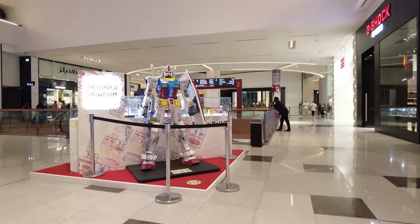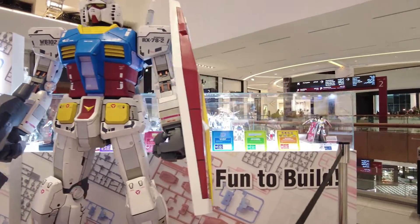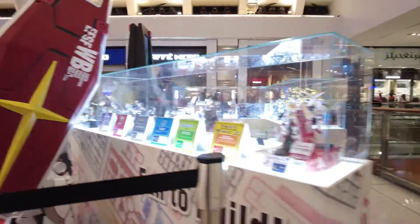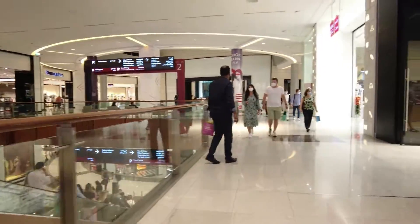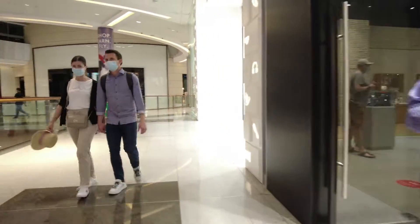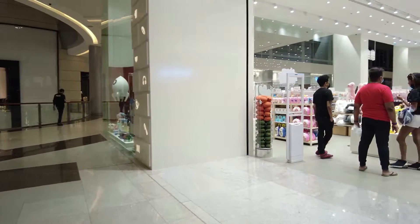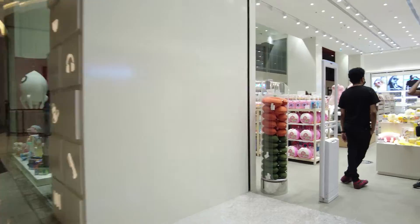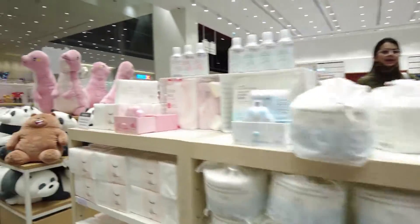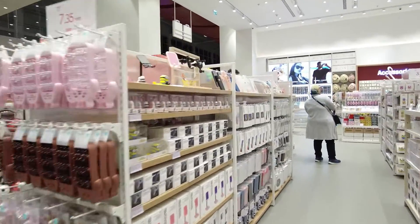The Gunpla Showroom Dubai — wow, look at this stand. Looks very real, please don't touch. I think this is very unique. G-Shock, G-Shock lovers — yeah, look at this. Miniso. I like Miniso dolls — the stock dolls are very nice. Look at this guy.